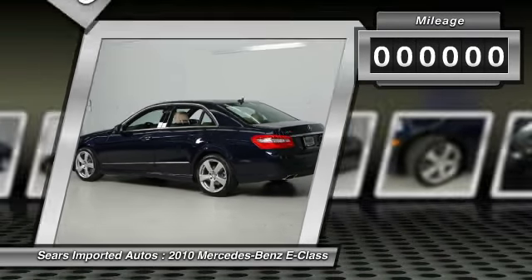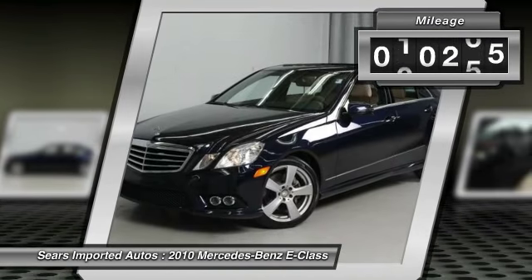Illuminated glovebox, iPod MP3 Media Interface Cable, Power Rear Window Sunshade, Rear View Camera, and Sirius Satellite Radio.